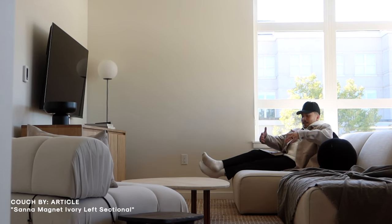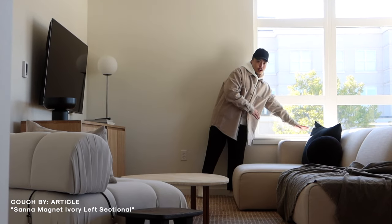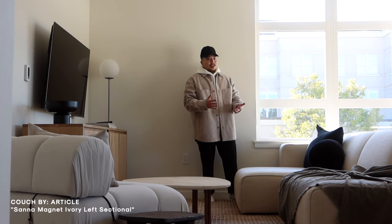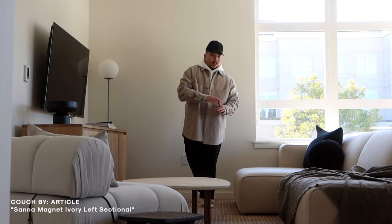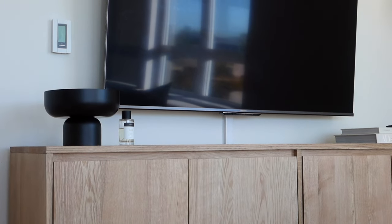What I really like about the Article couch is it has really big arms. If you have a dog, cat, or any sort of pet, I think they're going to really like it because they use it as a ledge to look out the window. The couch from Article is a 10 out of 10 — can't recommend it enough.